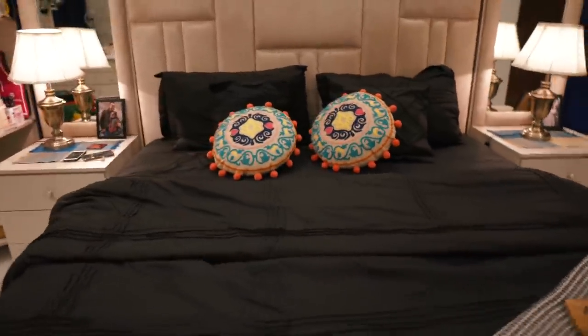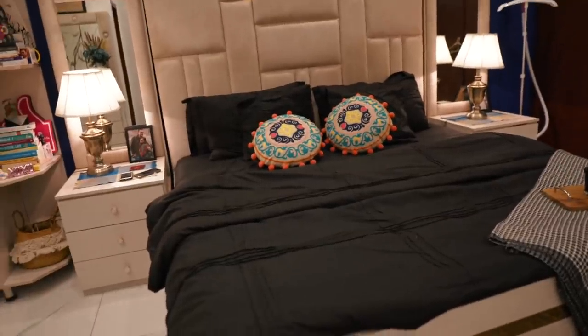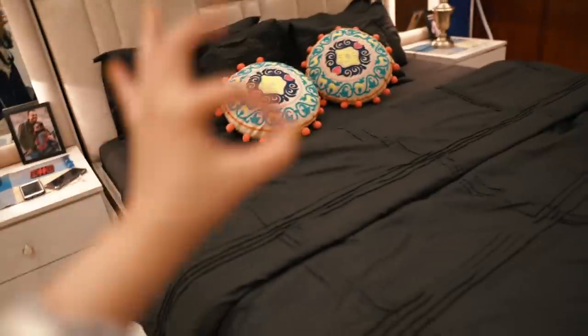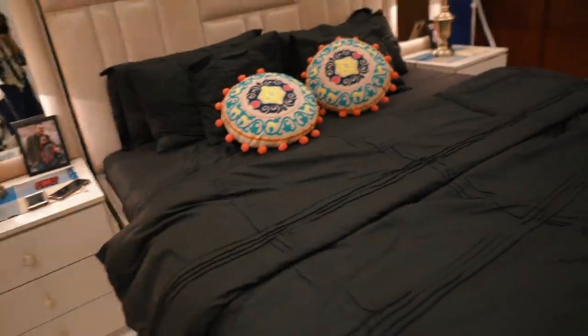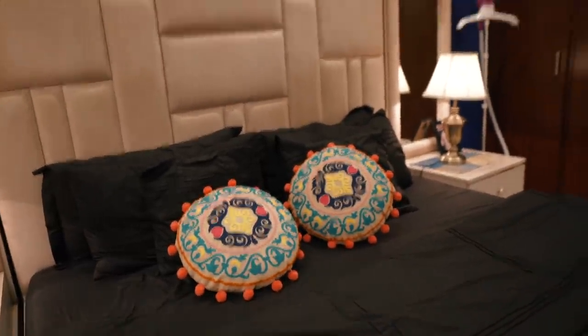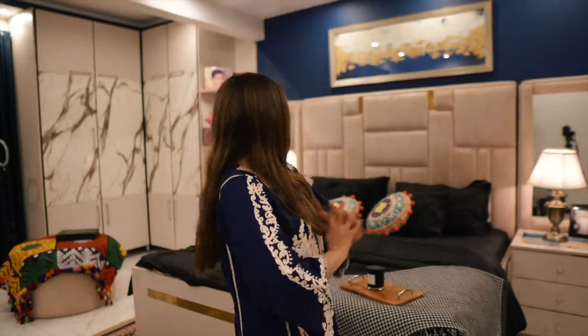This bed sheet is from Home Interiors - I saw the ad on Instagram and bought it. Quality is okay; if I compare it to Auraayesh, that quality is top-notch. It's not the softest but it's not bad. I got pillowcases and cushion covers at a good price, and these round cushion covers are from AliExpress. The bed was designed by my dad and myself - we made pictures from Pinterest and had a carpenter make it. So many people have actually copied this design and sent me pictures on Instagram.